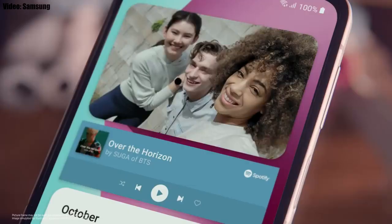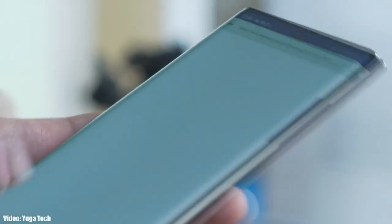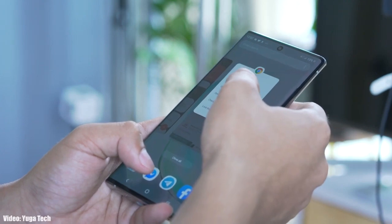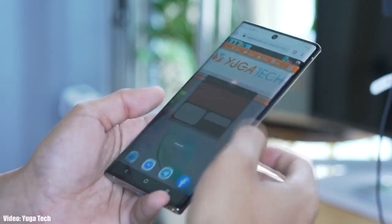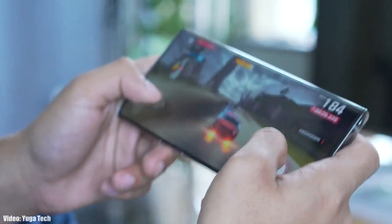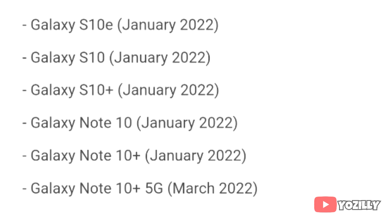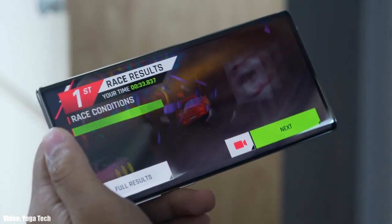There will definitely be a lot more changes and features in One UI 4.0. The update is currently rolling out in Switzerland and other European countries, but in the upcoming days it will expand to other countries and regions as well. Depending on where you live and what model you have, the update will take some time to reach your Galaxy Note 10 series smartphone. Samsung's official roadmap mentioned the Note 10 series will get the update in January, so if you haven't got it yet, you should see the official Android 12 update with One UI 4.0 by the end of January 2022.